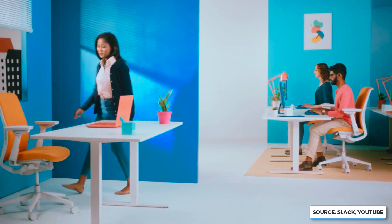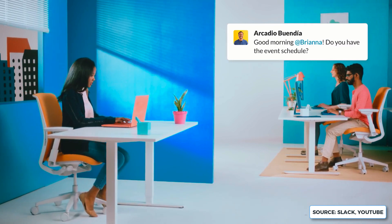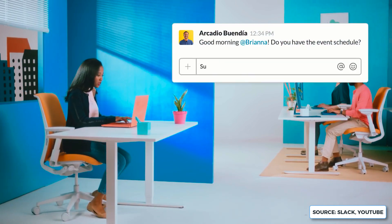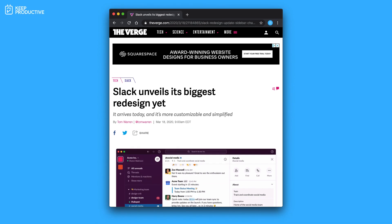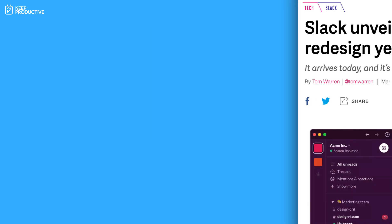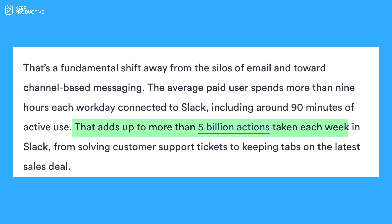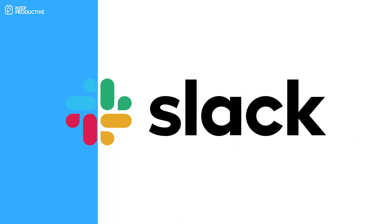Slack has updated, and apparently this is one of the biggest updates since their launch back in 2013. With that, they've released some new statistics: the average paid user spends more than nine hours each workday connected to Slack, including 90 minutes of active use. They've also reached 5 billion actions taken each week in Slack. So you're probably wondering what's new inside the application.